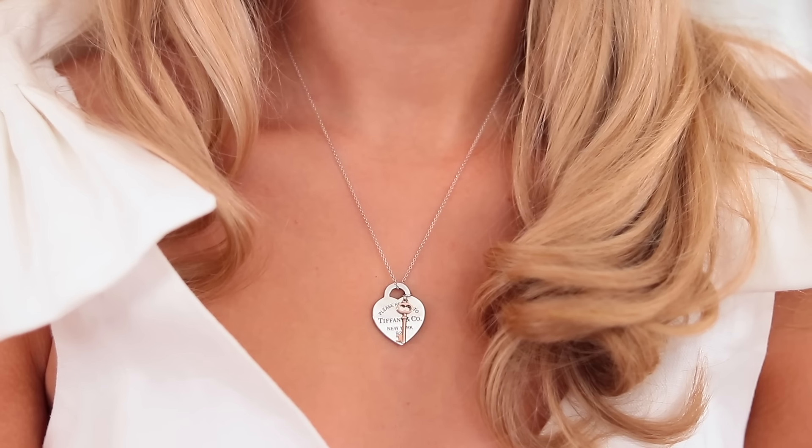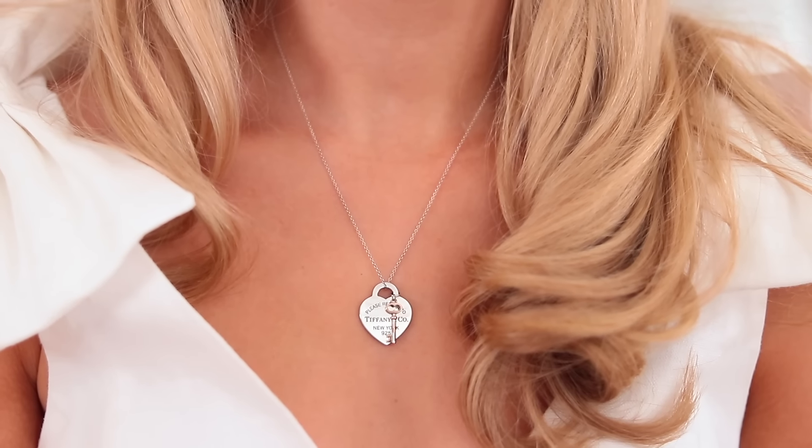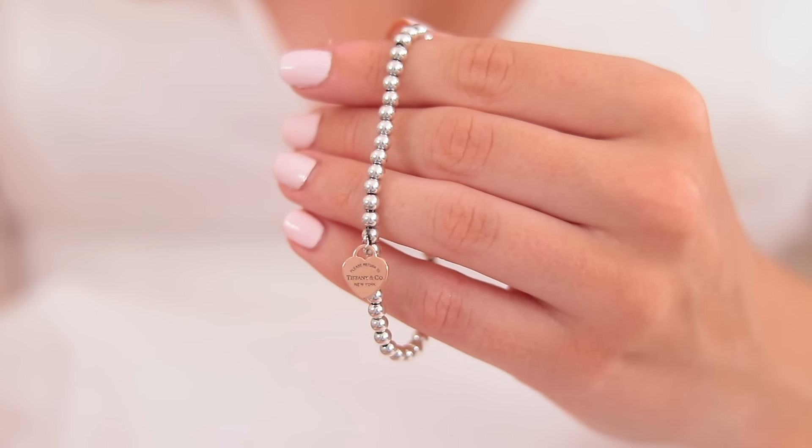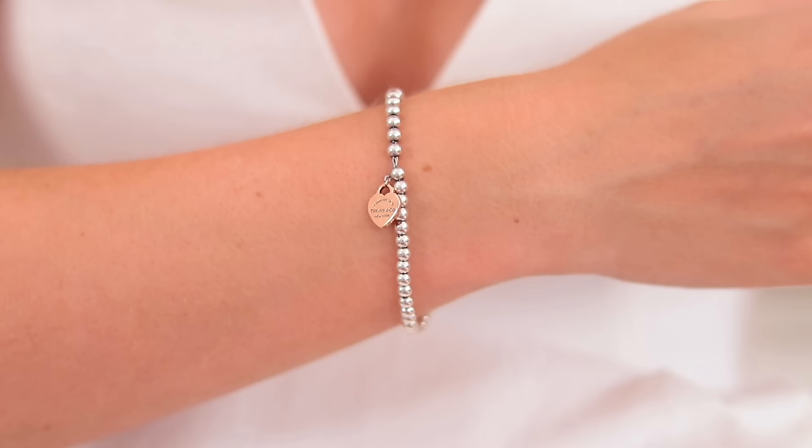There's only one necklace in the top section and it's my Tiffany Return to Tiffany necklace — the little rose gold key. I love this so much; it was a gift from my boyfriend JJ and he had it engraved at the back: 'All my love, JJ.' This is my favourite necklace. I wear it every day because it's a classic, it goes with everything, it's silver and rose gold, and of course it's sentimental.